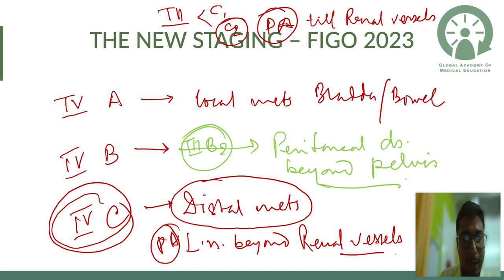Stage 4 has also seen significant changes. Stage 4a remains local metastasis to bladder and bowel. Stage 4b is now abdominal peritoneal disease beyond the pelvis — distinguishing it from Stage 3b2 (pelvic peritoneal disease). Stage 4c is distant metastasis.